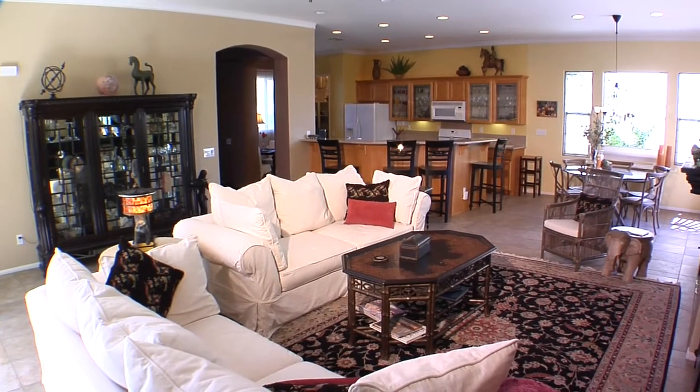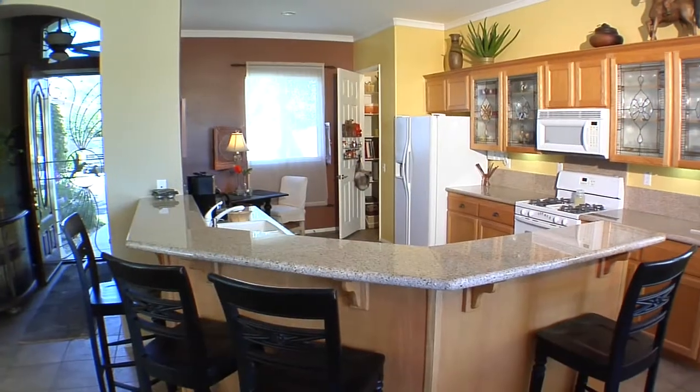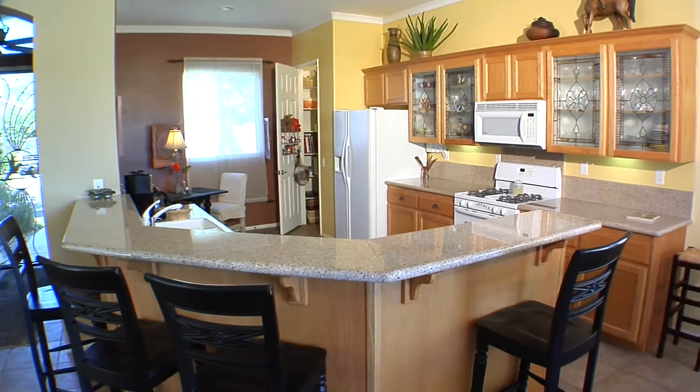The kitchen features custom granite counters, modern appliances and fixtures, plus a chef's pantry.